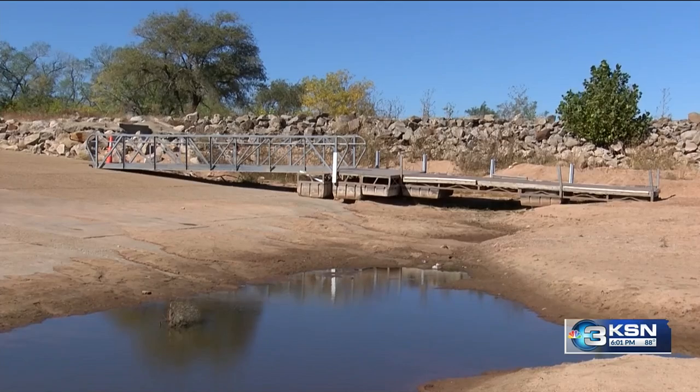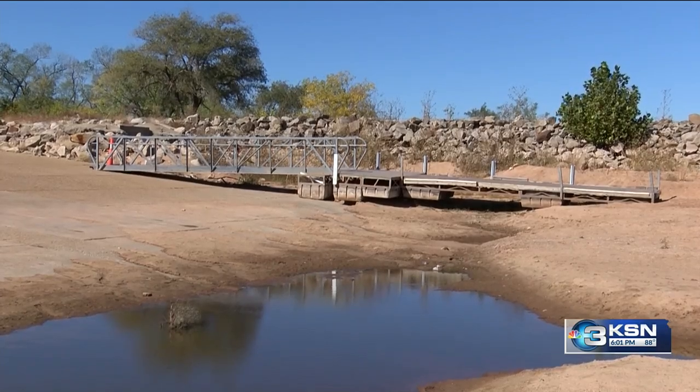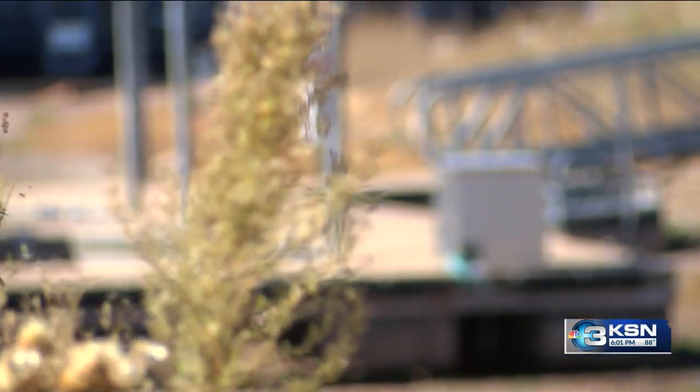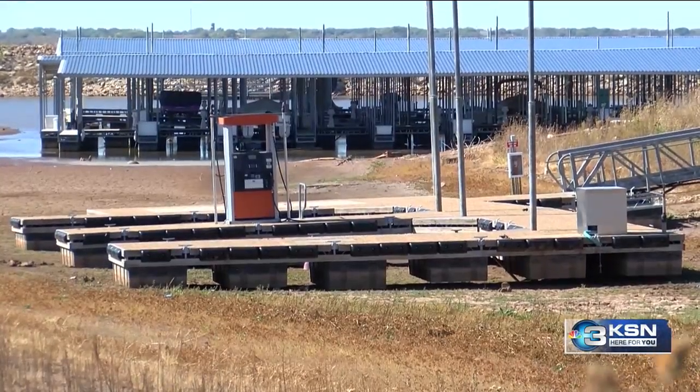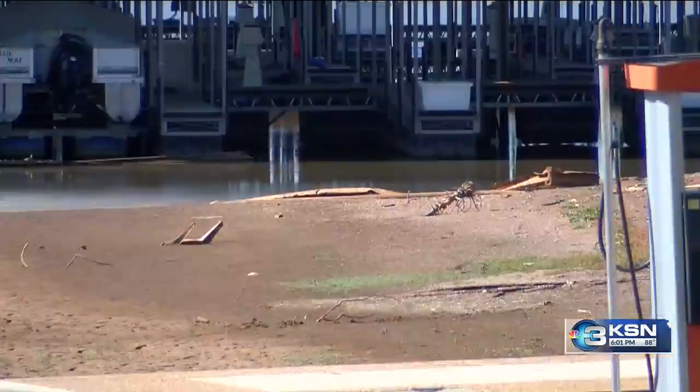Getting a boat in the water at Cheney Lake is a challenge, but navigating the waters is another beast. There are picnic tables out there, old rocks from the construction of everything, and sandbars in the area that boats might hit when going across the lake. Over the past year, calls about debris have been coming in a lot more often.